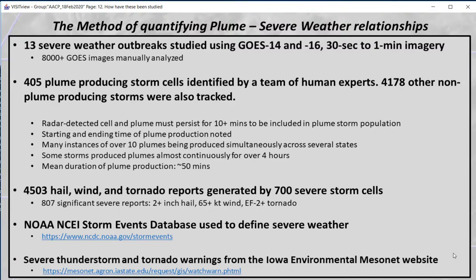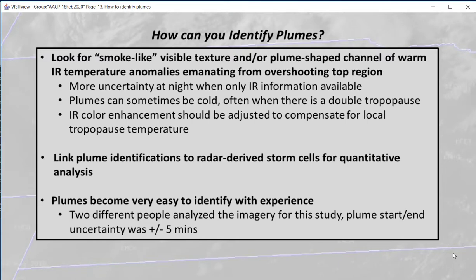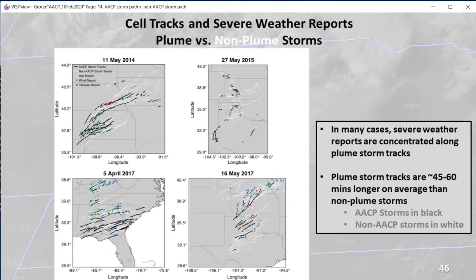Scientific study on plumes and their relationship with severe weather required plume identification. This slide describes the methodology and how identified plumes correlated with observed severe weather. Look at the black lines showing the paths of storm tracks with plumes, compared to the white lines, which are storm tracks with no plumes.